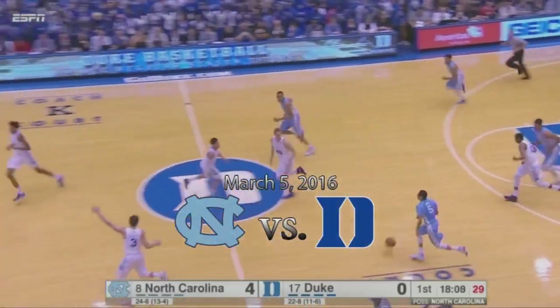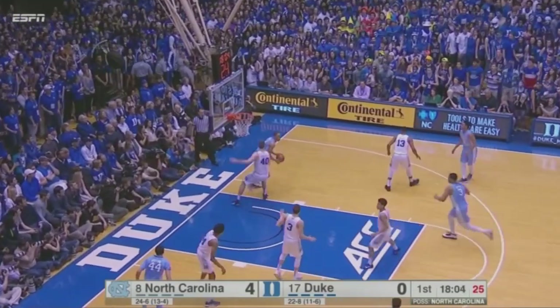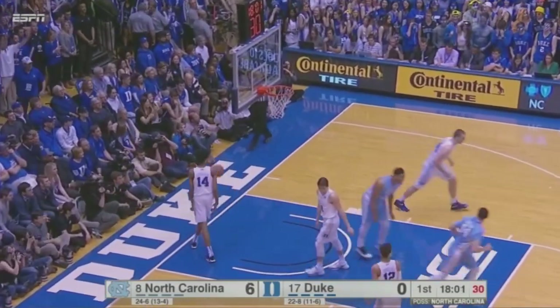Meeks with the rebound. Here comes Carolina. Page had Jackson with a push-ahead pass should he chosen to do it, but he did not. Instead, it ends up to Barry, then Johnson to a cutting Meeks for the two-handed dunk.